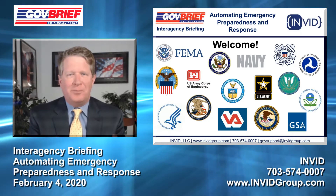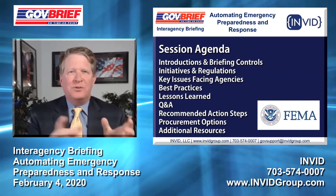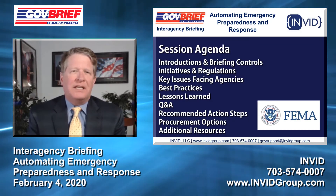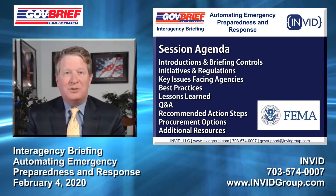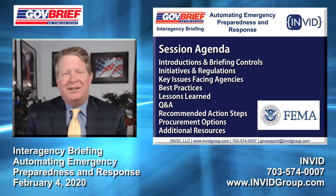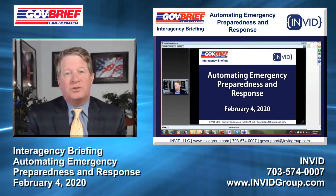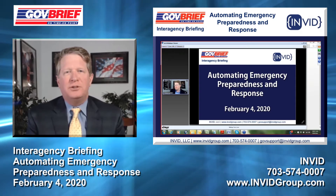Quick overview of the agenda: we'll go through introductions, talk about the briefing controls as well as initiatives and regulations, key issues facing agencies, best practices including lessons learned — very important — and we'll get to some questions and hopefully some answers, procurement options, recommended action steps, and additional resources. Some quick housekeeping: if you like the way Alberto looks in that check jacket, you can make him bigger by dragging the bar.